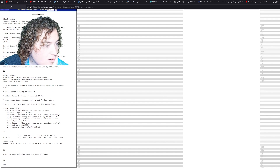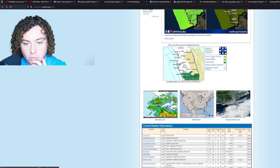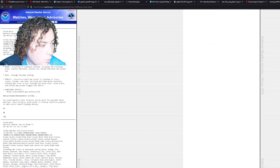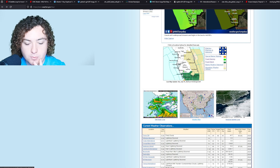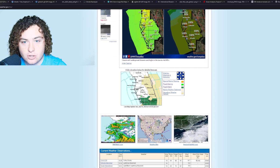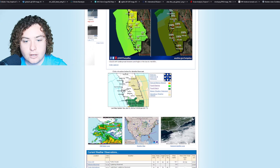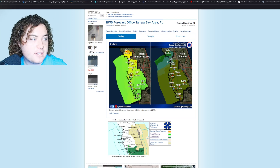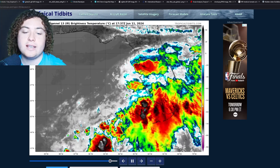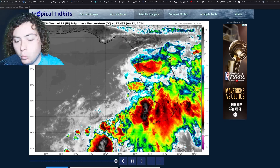The National Weather Service in Tampa Bay has issued a flood watch for this area. The reason I'm highlighting all this flash flooding is because it's relevant to this invest that is currently trying to develop. I'm going to be honest — it's most likely not going to develop before it gets to Florida, but once it crosses Florida is when things start to get interesting. We'll look at forecast models to see what the consensus is.